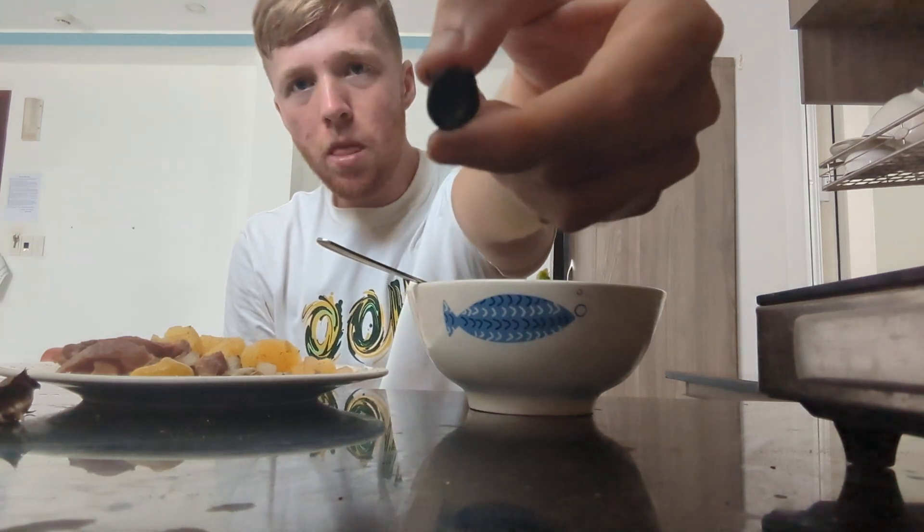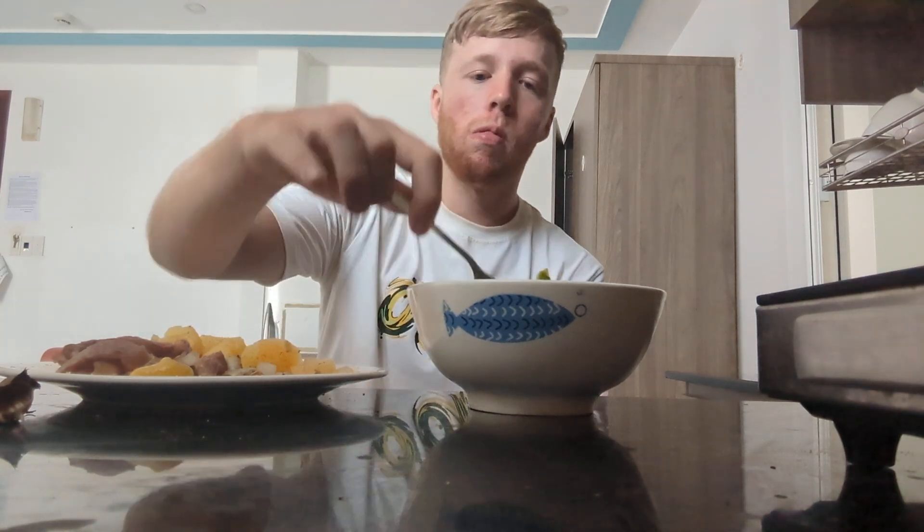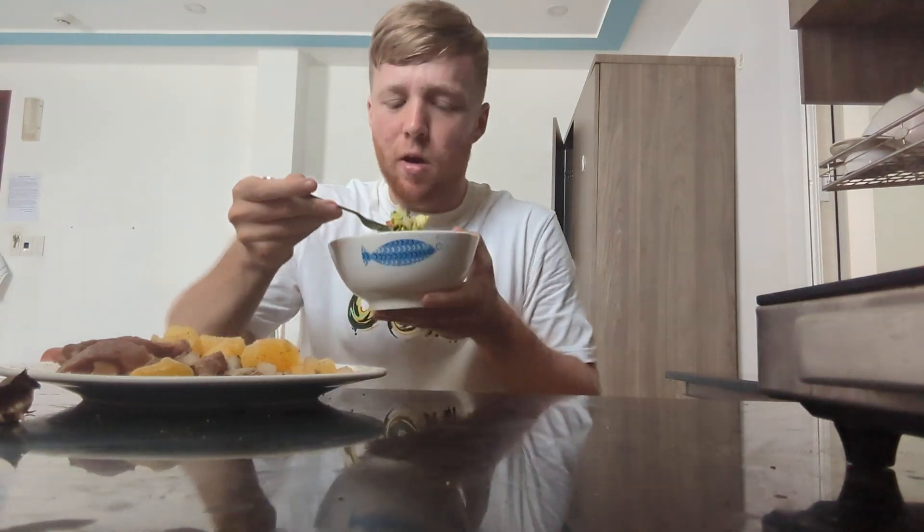Would you look at that — I freaking love black garlic. If you haven't tried it, check out your Asian supermarket, they'll have it. So good. I don't know, maybe you could make a sauce out of it somehow, but it's very sticky.